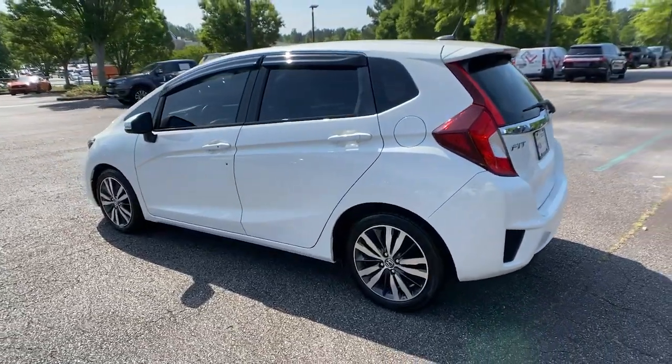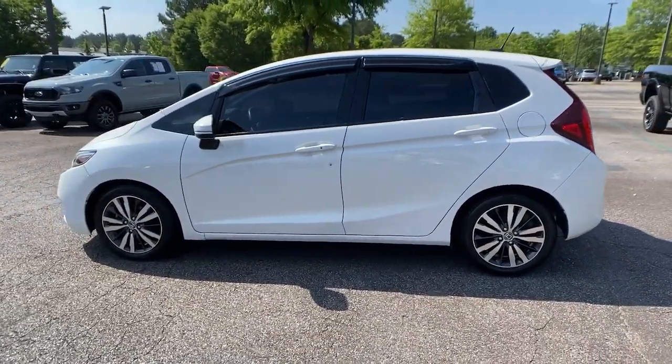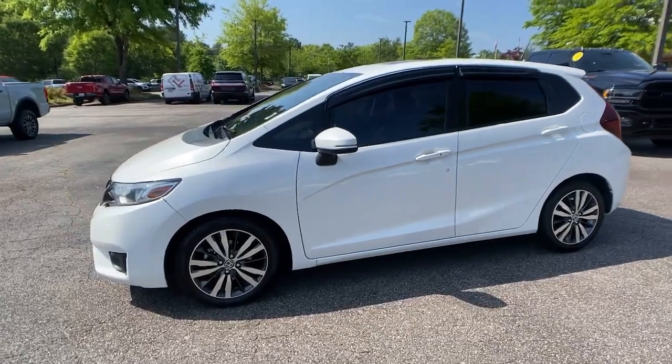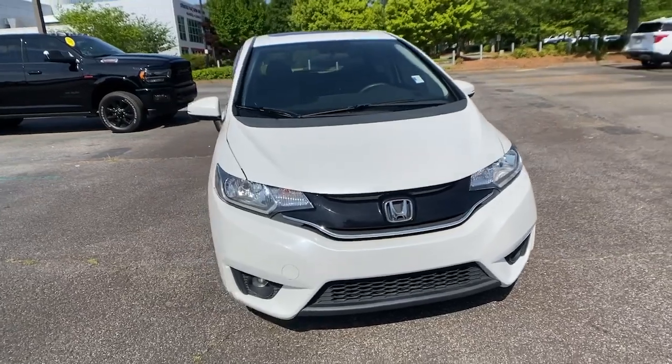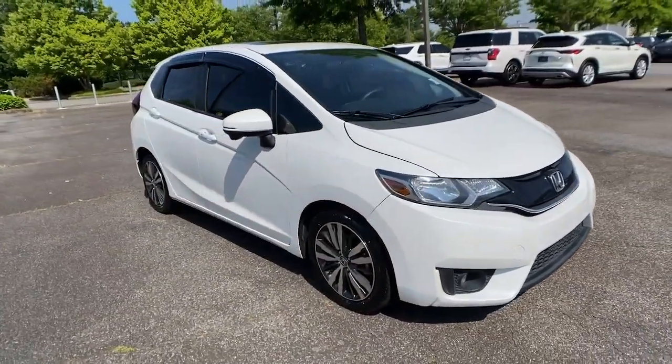This Honda Fit is the clever subcompact that wrote the book on versatility. Sporty and efficient, it's a surprisingly spacious four-door hatchback with flexible cargo configurations and all the latest in smart safety and connectivity tech.